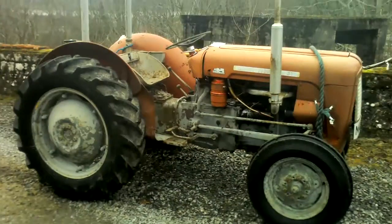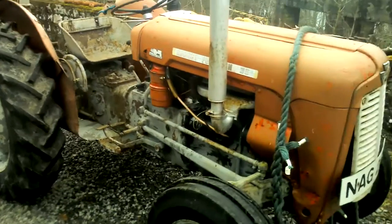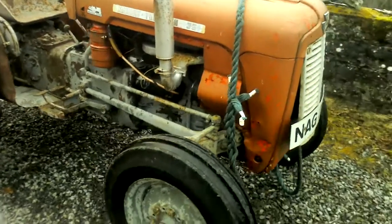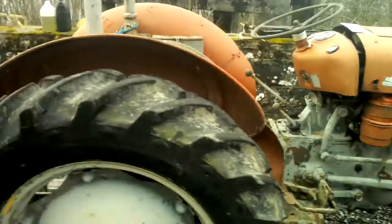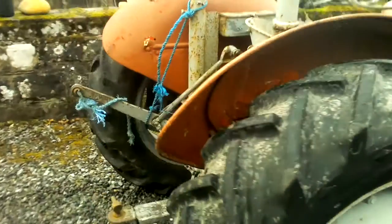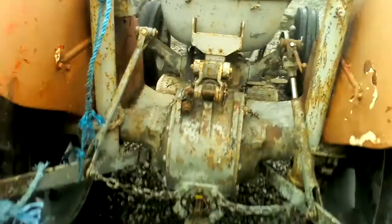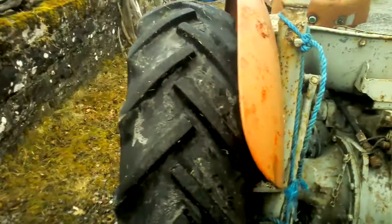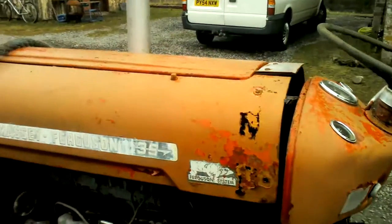Just got this 35 four-cylinder. I'm gonna restore it, hopefully to the original condition. I'm hoping it won't need too much. Obviously need a paint, maybe new tires. I can maybe repair the bonnet there.